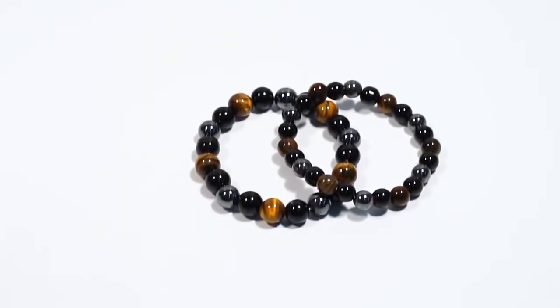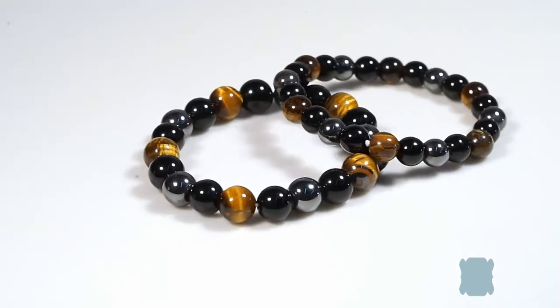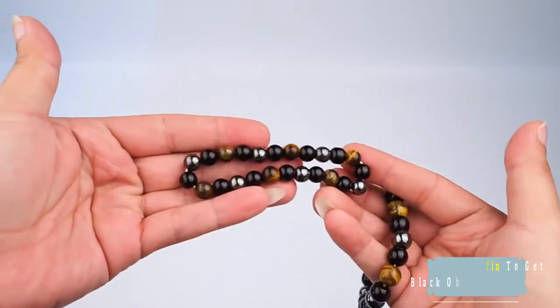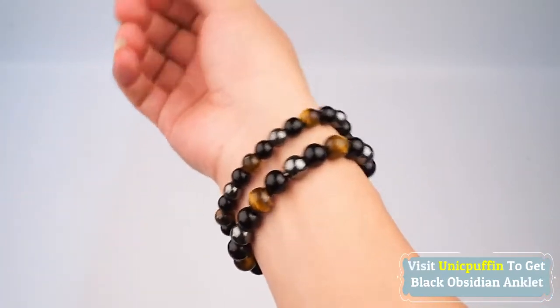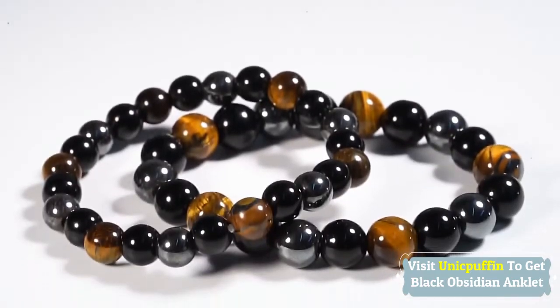This anti-swelling anklet that uses magnetic fields to improve a person's overall health is surely a must-have for everyone. Efficiently stimulate points of your organs, accelerate lymphatic drainage, and eliminate toxins out of your entire body by simply wearing it. Accelerate and improve your blood circulation. Enjoy an instant anti-swelling effect that heals inflamed veins with this anklet.